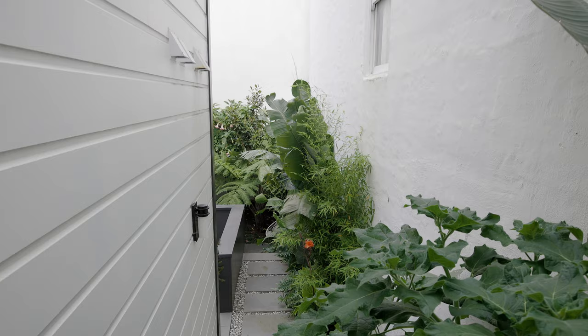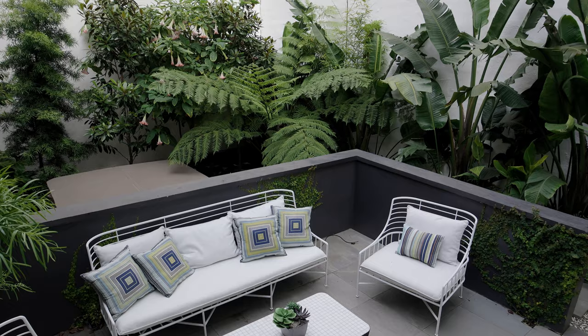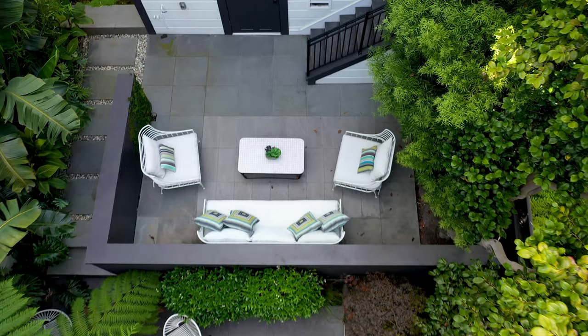Out back we have a shared garden that has another nicely sized patio for entertaining, and then a tropical garden behind that with a hot tub for just soaking away your cares.